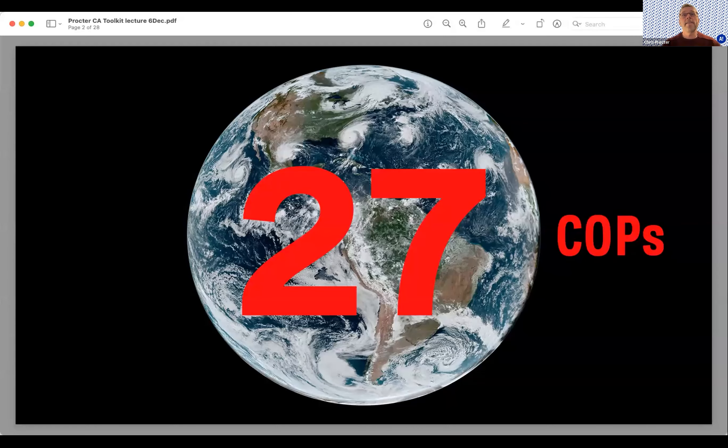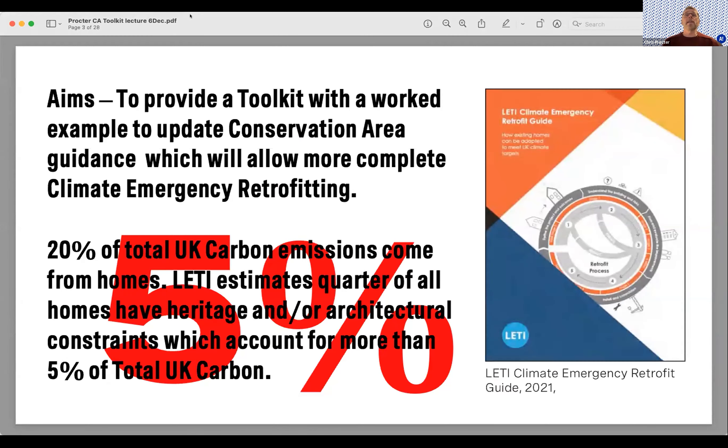We're on 27 years now of COPs, so climate change has been a long time in thinking and developing — it's time for action rather than keep thinking about things. I've been looking at a particular area of housing which is a difficult area in the context of conservation and listed buildings. The aim of this toolkit is to provide a worked example to update conservation area guidance that allows a complete or more complete retrofit.